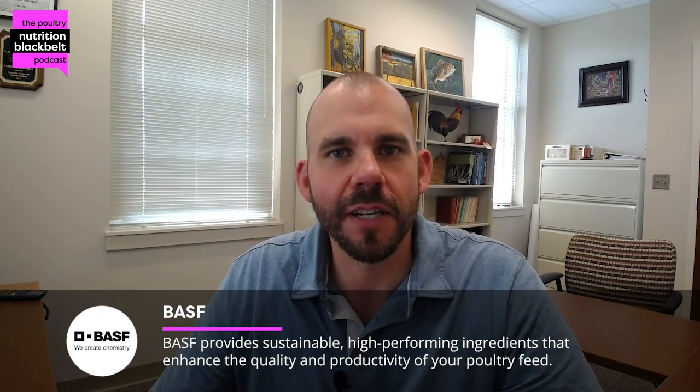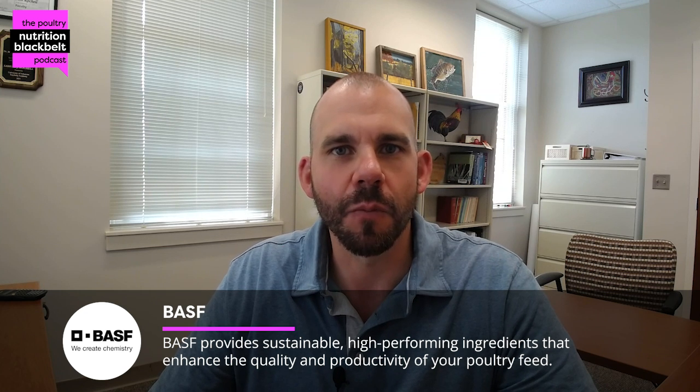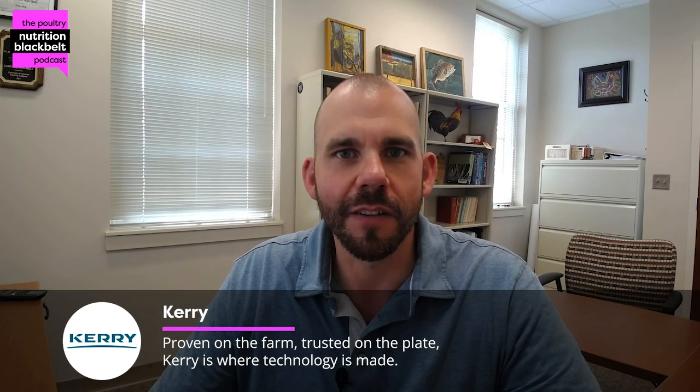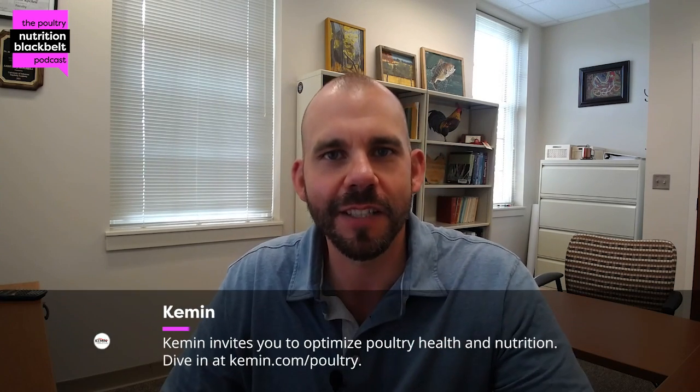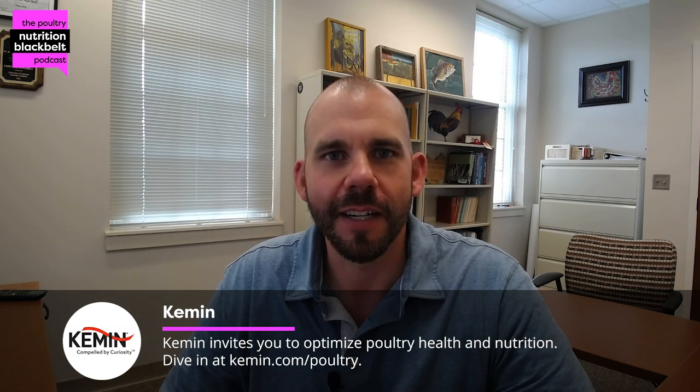Hello, everyone. Welcome to another episode of the Poultry Nutrition Black Belt Podcast brought to you by Wisnetics, where we bring some of the latest in the poultry industry and research trends in approximately 10 minutes. My name is Sam Rochel. I'm an associate professor at Auburn University here in Alabama, joined today by Professor Martin Geerhus from the University of Boku. I'll let him explain the full name of the university. We're going to have a good conversation about fiber and poultry, which is often a misunderstood component of the diet with a lot of open questions.